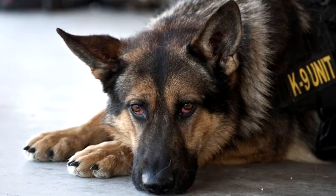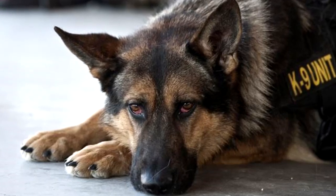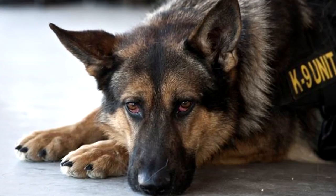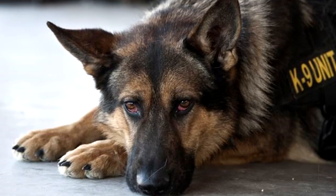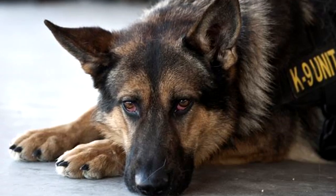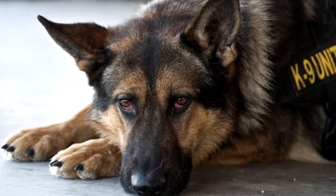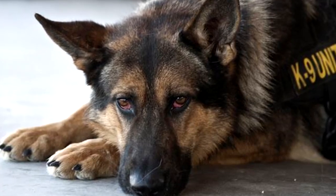RPC-059's body has been modified via the implantation of a number of bionic implants. Most notably, its legs have been increased in length, a second heart has been added, and a layer of metal has been added just below its epidermis and throughout the jaw.